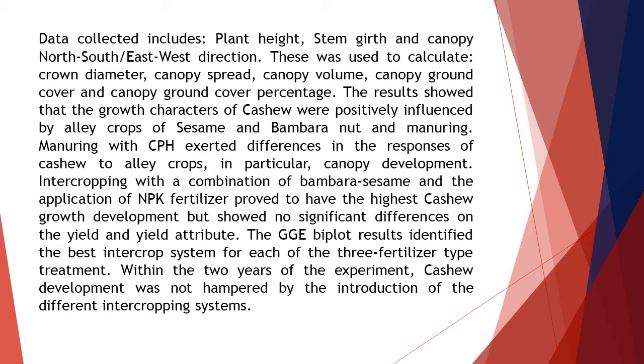Data collected includes plant height, stem girth, and canopy north-south/east-west direction. These were used to calculate crown diameter, canopy spread, canopy volume, canopy ground cover, and canopy ground cover percentage.